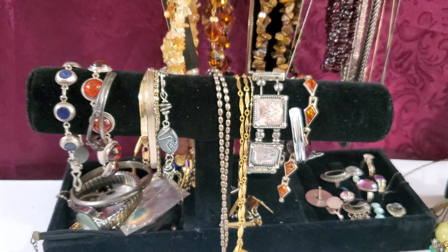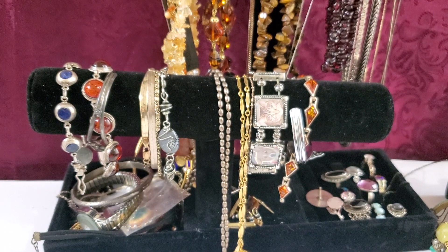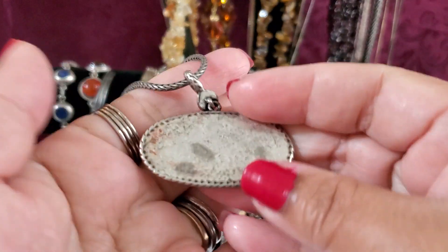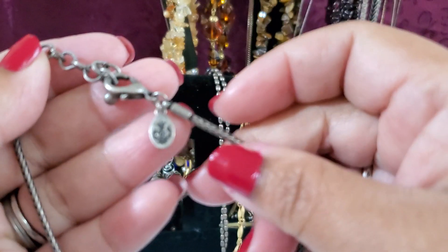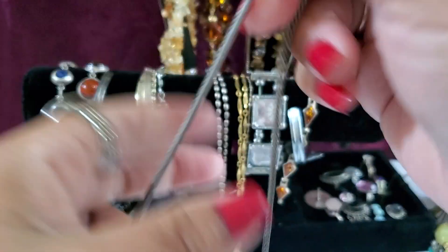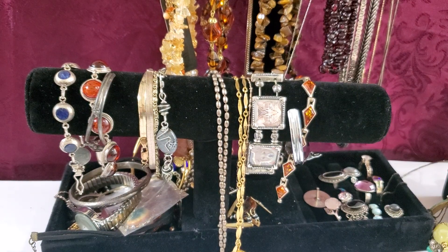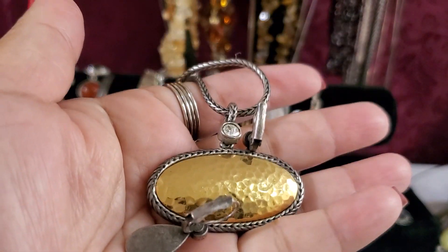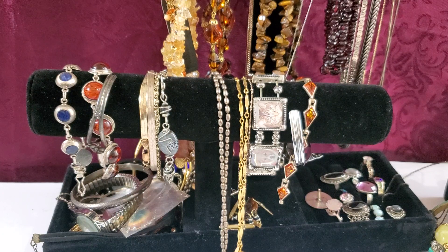My first item for sale is this Premier Designs necklace, but it does have some wear on it — see the lots of coloration right here. Here's the hang tag. It's gonna be $2 with the earring set. Let me show you the earring — it's a clip-on earring. See how gorgeous it is? $2 for this set — the earring and the necklace.